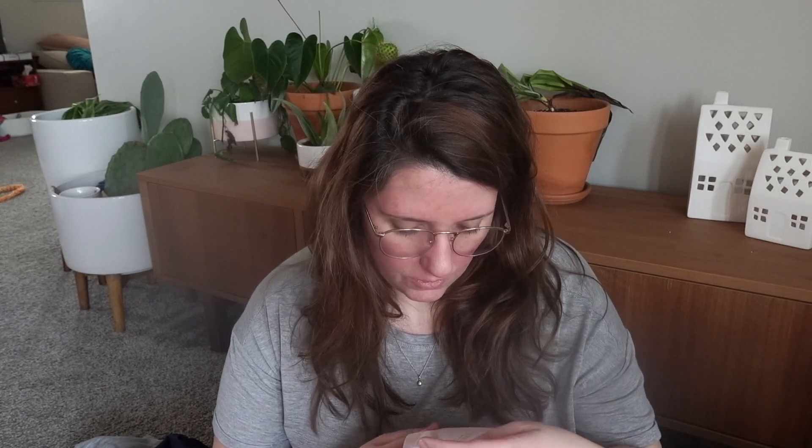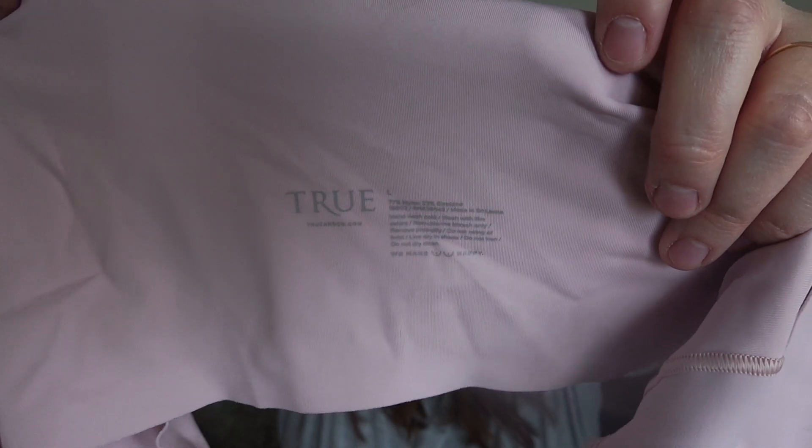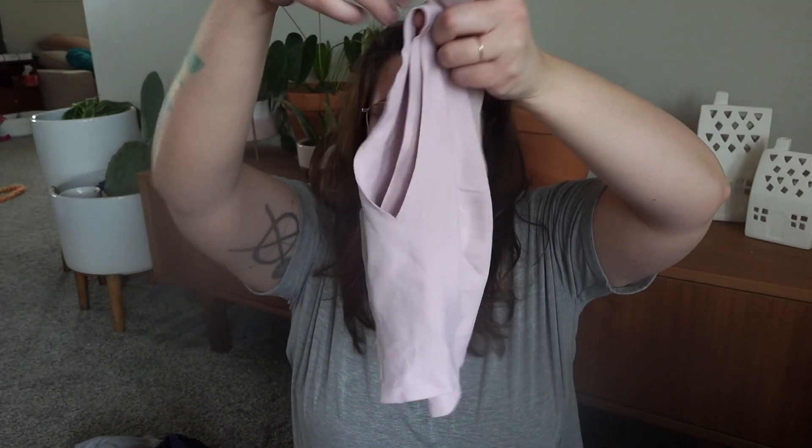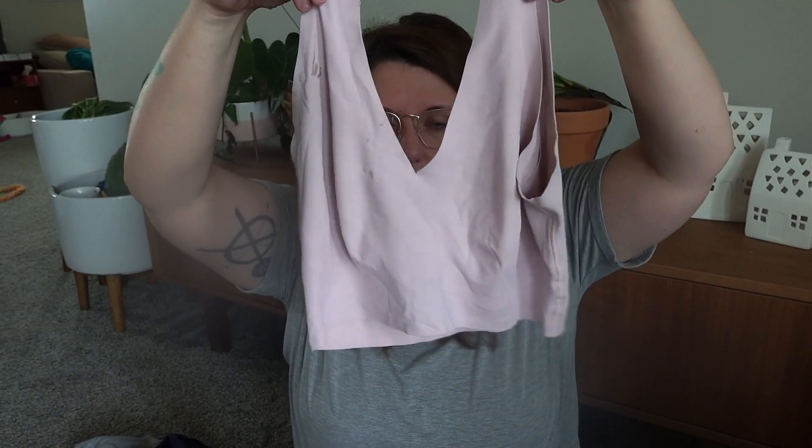The first brand I tried from Instagram is called True and Co. I bought three different kinds. This is like a v-neck style, and it's so comfy. I really love this company. I got it in that pink color and then this blue color.